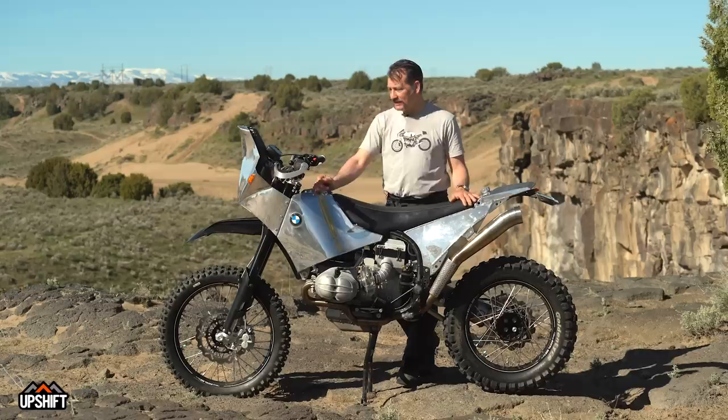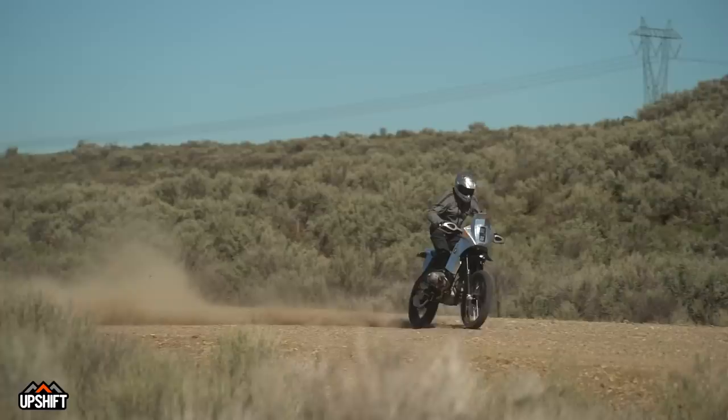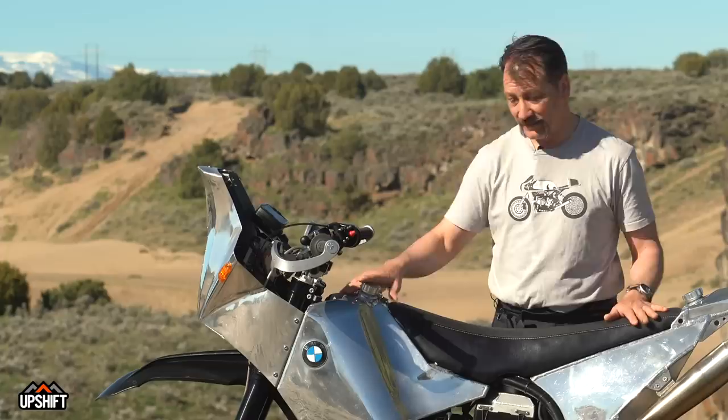My name is Gregor Holenda. I am a photographer based up in Portland, Oregon, and this bike is my interpretation of a custom vintage adventure bike — but not vintage performance. Modern performance with vintage looks.